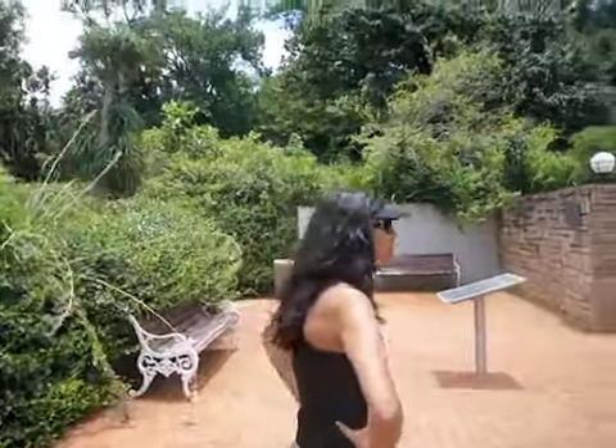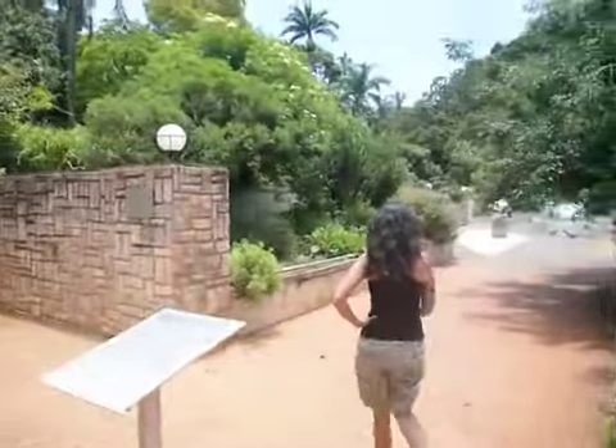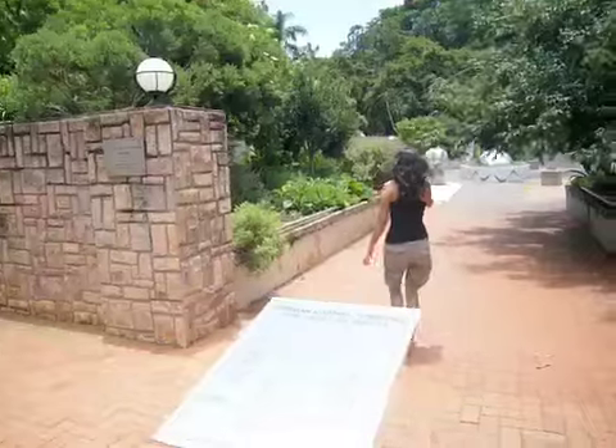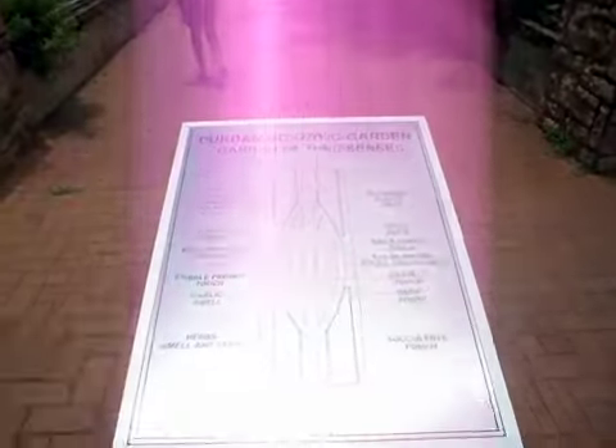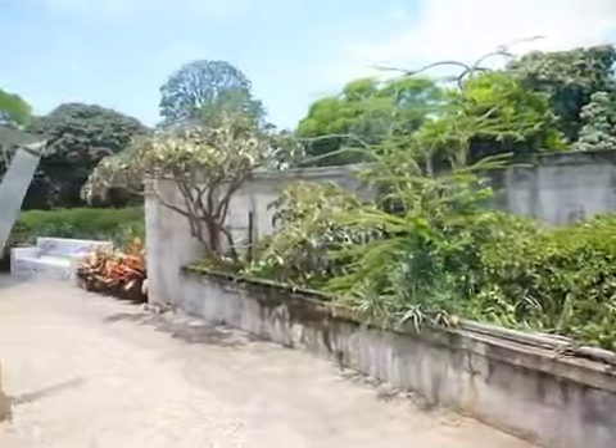We're going to the Garden of the Senses. So why is this called the Garden of the Senses?